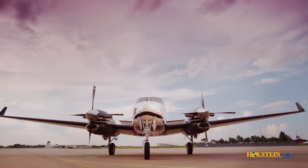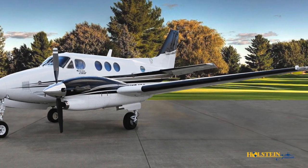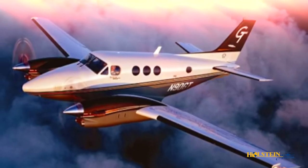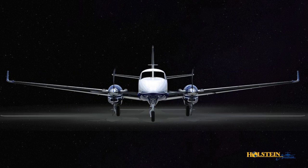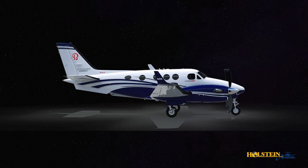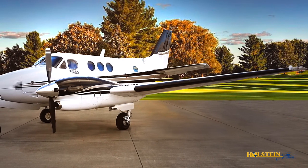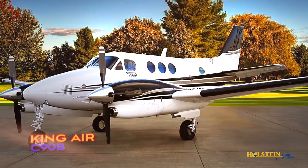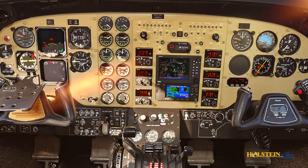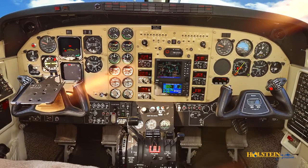More recent production models of the King Air C90 series are the C90B, C90GT, C90GTI, and C90GTX. In 1992, the C90B was produced, offering a four-blade Macaulay prop, better soundproofing, and an improved avionics package compared to the previous C90A model.